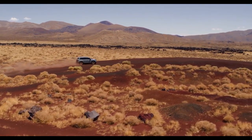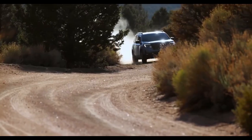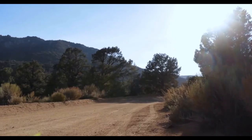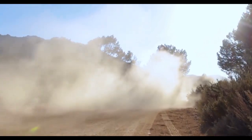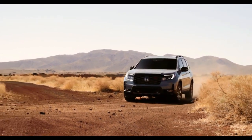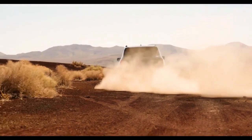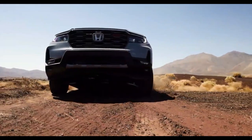With off-road seen booming in recent years, now is the right time to introduce a rugged trim level dubbed Trailsport. The midsize SUV in the newly launched specification is mostly about cosmetic upgrades, but it also boasts wider front and rear tracks, which Honda says gives it a better stance and improves stability.